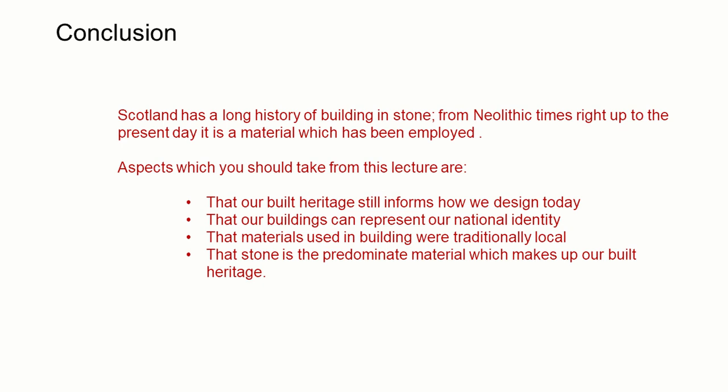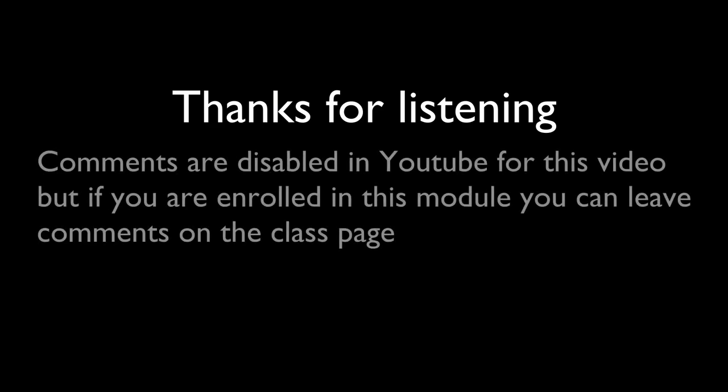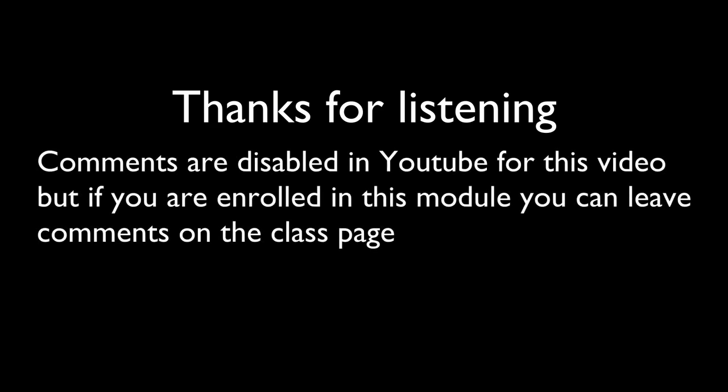In conclusion, aspects we should take from this lecture are that our buildings are connected with our culture, and that we can learn from the past when designing for the future. We should also consider that stone, in various forms, makes up a significant amount of our built heritage, and that its use can contribute to our regional identities. Thank you very much for listening. If you've got any questions, please leave a comment or ask me directly after the next workshop.